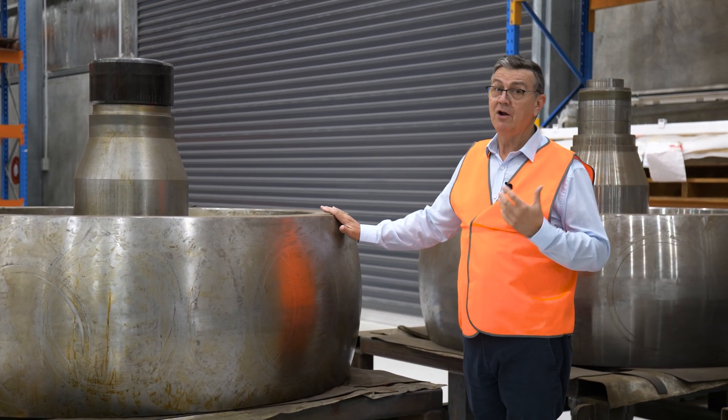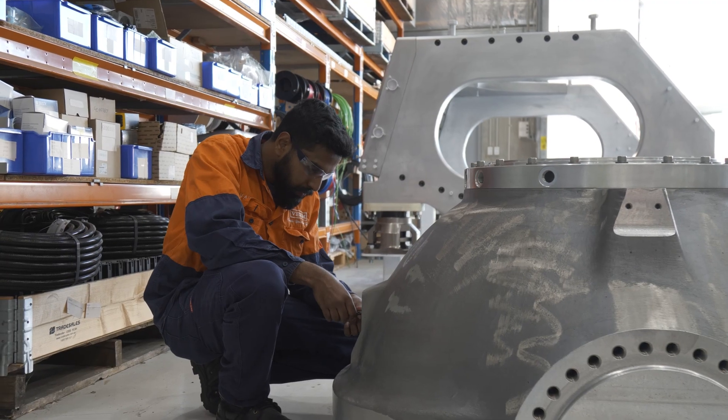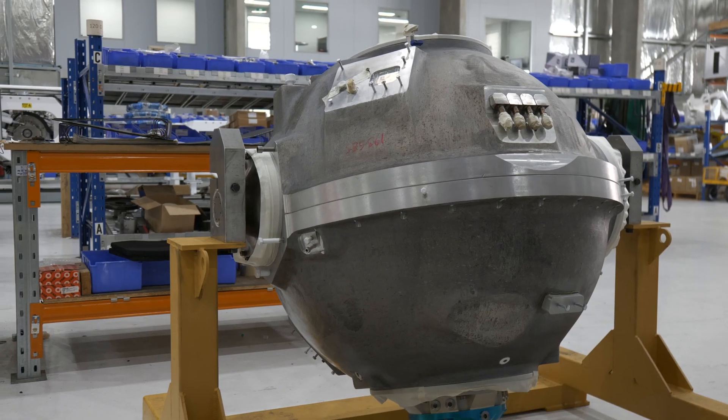The bigger one has a nine and a half tonne flywheel — an enormous amount of weight, but it is an enormous amount of force we have to create to stabilise such a large vessel.